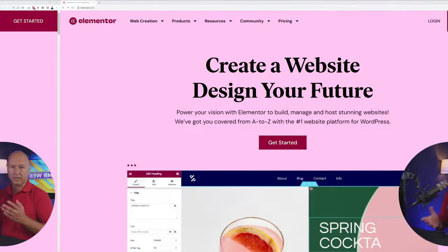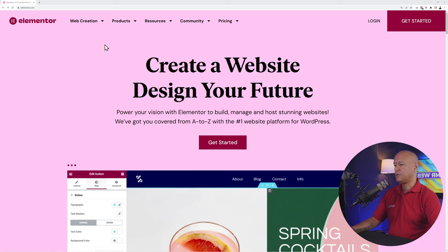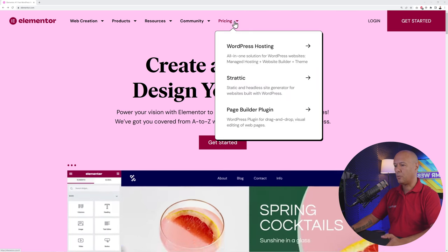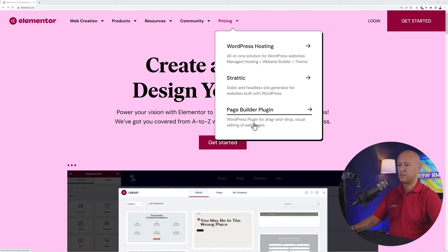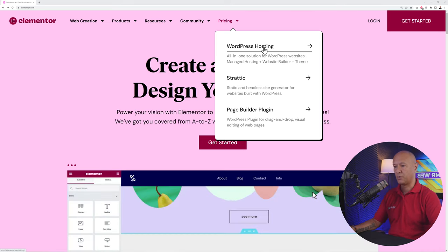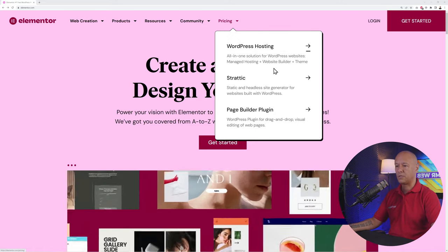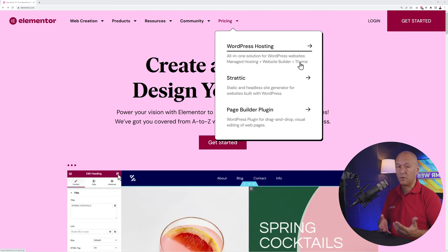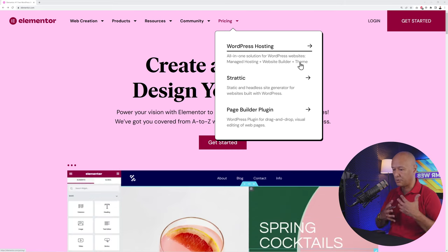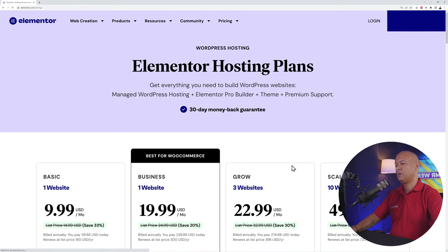So for this we're going to go to elementor.com — I'll leave all the links in the description below. Elementor comes in two different shapes and forms: you have the page builder plugin itself that you can add to any WordPress installation, and now they also have WordPress hosting. Here they provide a complete solution — managed hosting, website builder, and theme — so you don't have to buy Elementor Pro, install WordPress, or create and manage your own server.